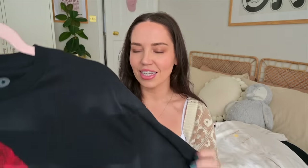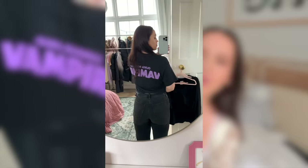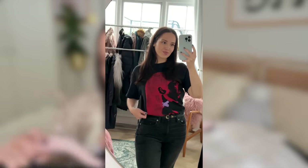This is an Olivia Rodrigo top that I found in Box Lunch, which is a shop that has a bunch of different merch like Harry Potter, Pokemon, and artist merch. This is a Vampire top — it's just got Olivia in red on the front, and the back says Olivia Rodrigo Vampire. I wanted to get some merch just in case I managed to snag some tickets for her tour. I didn't manage to at the time — the site just would not work for me. But hopefully I can pick some up resale because I really want to go, and I thought it would be cool to have a different piece of merch.